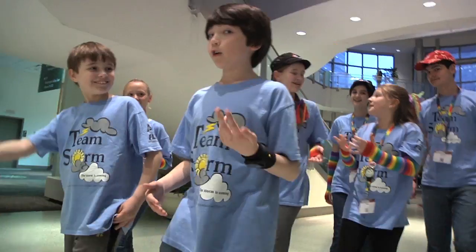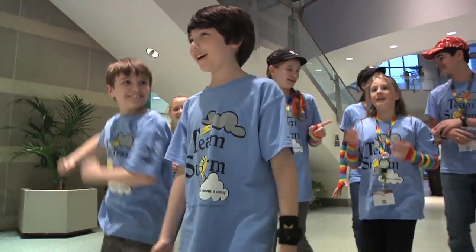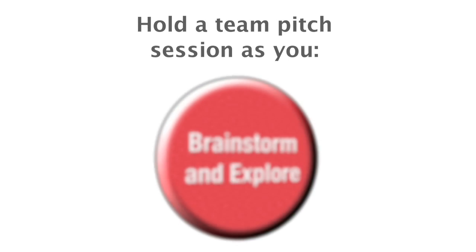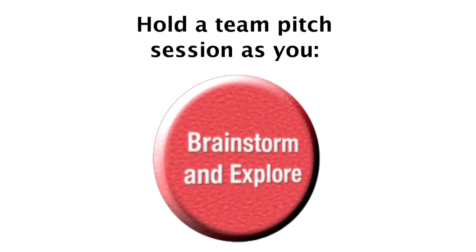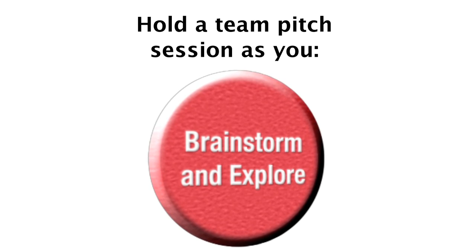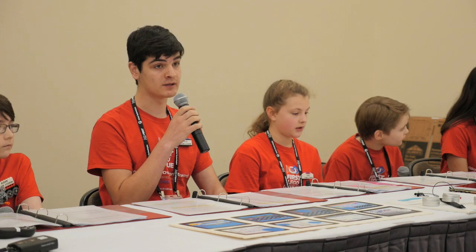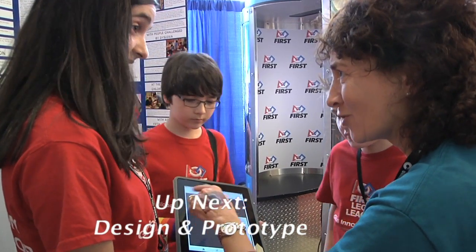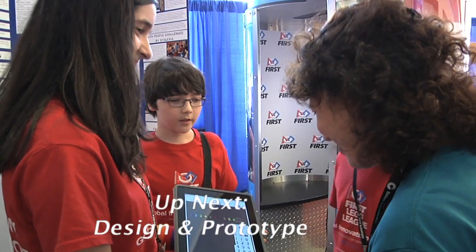Once you have a few good ideas to choose from, you need to narrow your ideas. But if some of you are divided, it is fun to pitch an idea to your teammates. Then we have a vote afterwards to try to get the best idea. Now you explore with more specific goals in mind, based on the solution you plan to develop. Tune in for the next video in this series from Team Storm on the design and prototype step of the engineering design process.